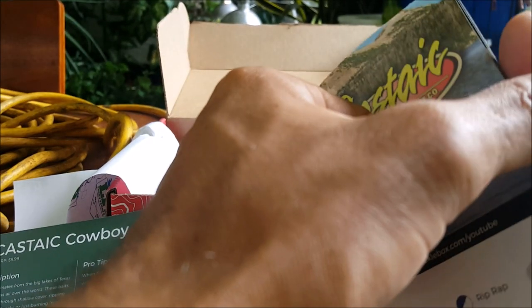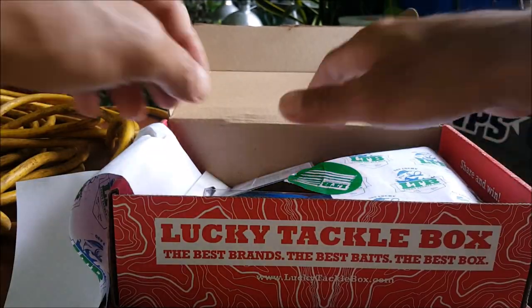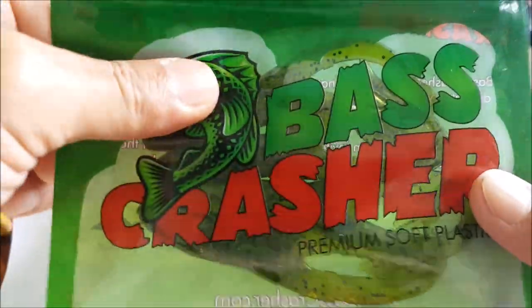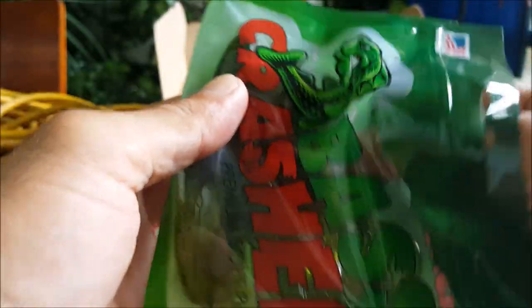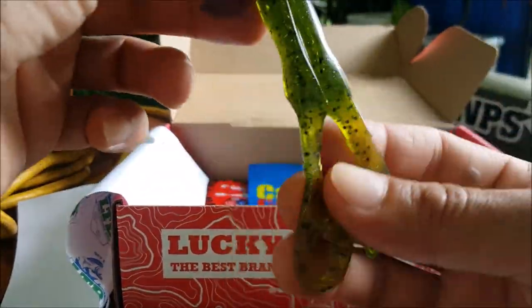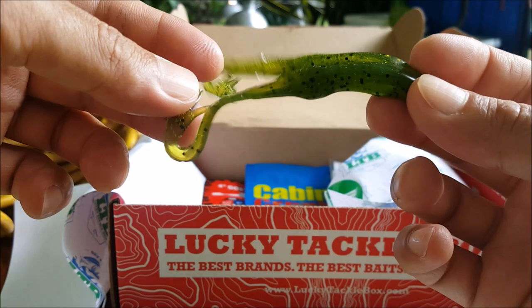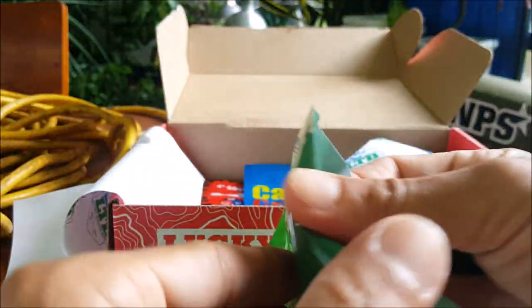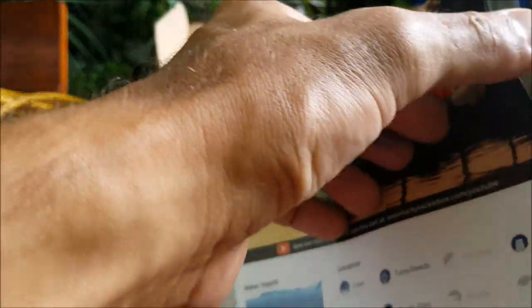That retails for $9.99. Next up we have the Bass Crasher frog. I usually use paddle tail frogs for the soft plastic version. These have little dangly legs — I'm sure I'll use these and probably catch a few. This is a favorite style of fishing for me. Looks like you get a little four-pack retailed at $3.99.